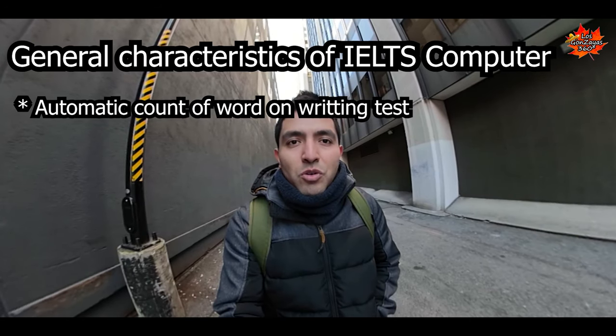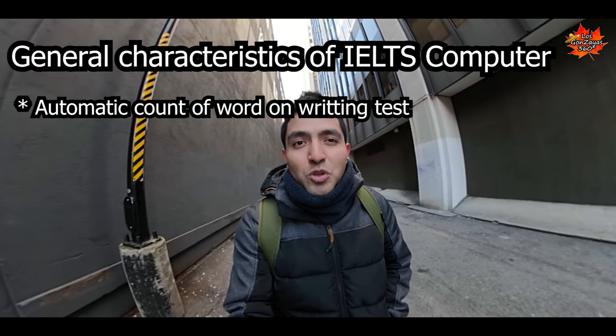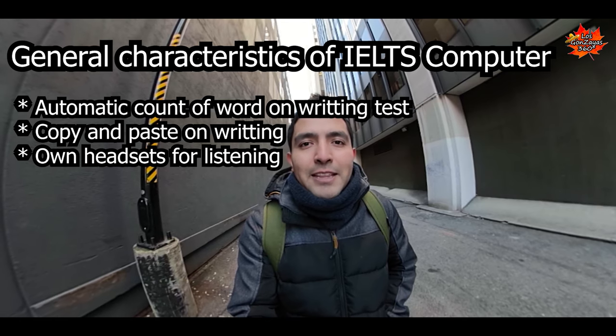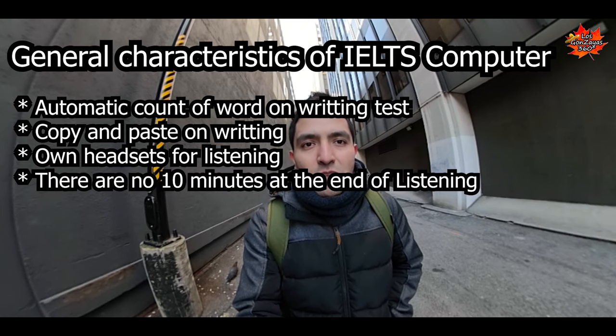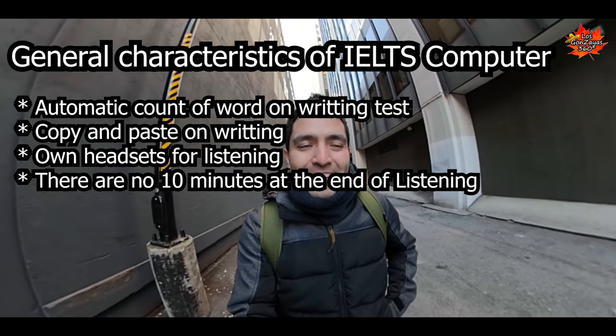You don't have to count your words on the writing test. Also, if you want to copy all the sentences, this is going to be easier. In the listening section, the part that I like is that you have your own headsets — it's going to help you to hear better. You don't have 10 minutes on the listening part at the end of the section; it will automatically end after two minutes once the listening section has finished.